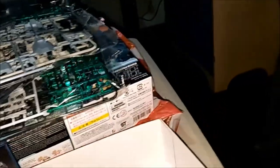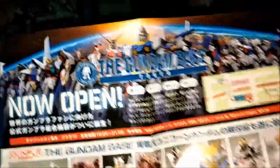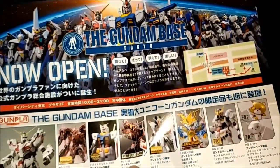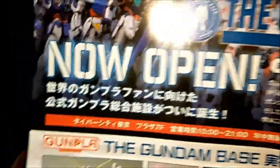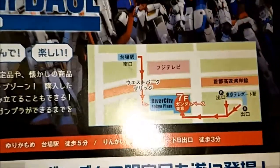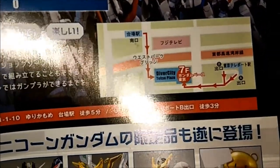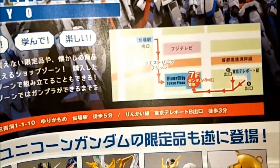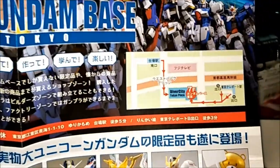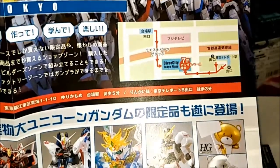I got something else this time. Gundam Base Tokyo, now open. I see this in Japan. I see the map here — look at this, it's a map. Follow the instructions. There's Japan. There's Westgate, Fuji TV station. The Diver City Tokyo Plaza. There's a 7F Gundam Base store. I have there, like, a lot of the Gundam Base stores.